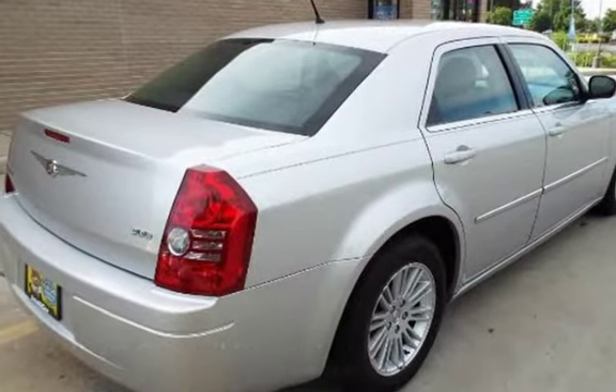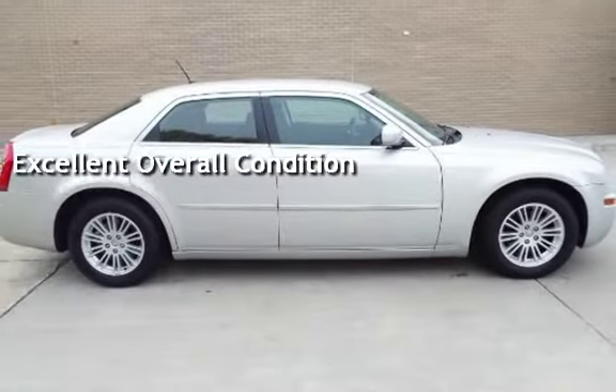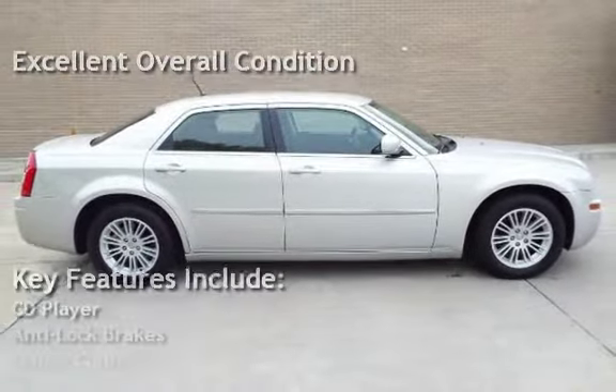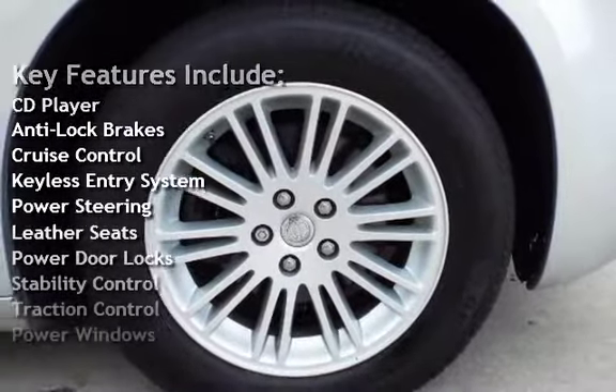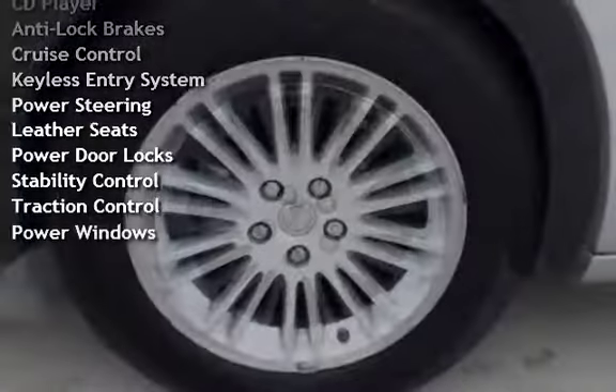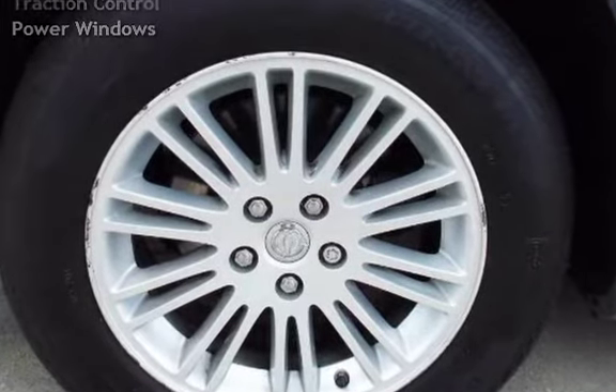This vehicle is in excellent overall condition. Key features include: CD player, anti-lock brakes, cruise control, keyless entry, power steering, leather seats, power door locks, stability control, traction control, and power windows.